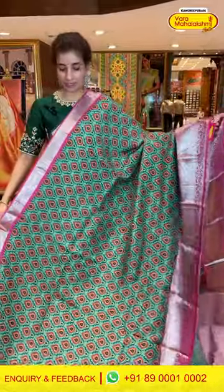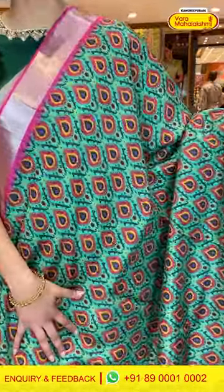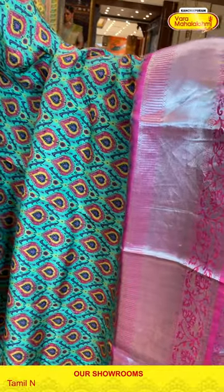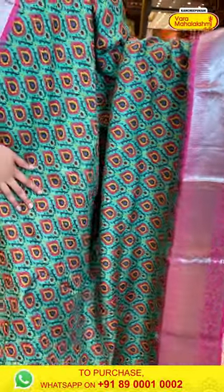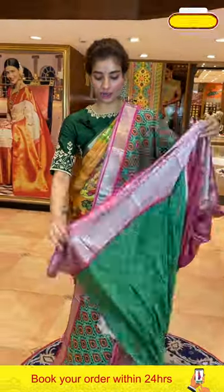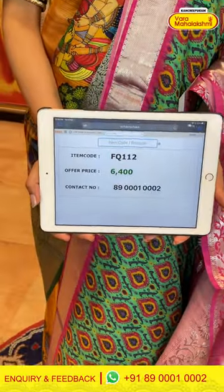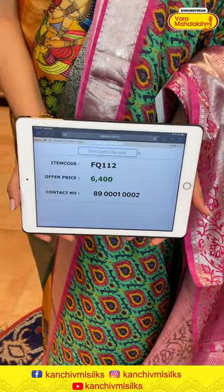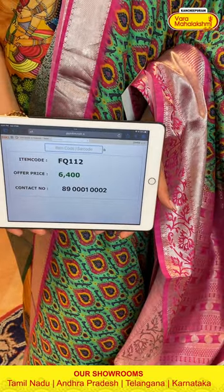This is a very pretty, elegant saree — a green color saree with a baby pink color border. We have floral prints over the body, a baby pink color border with pink color booties and cross lines made of silver zari, a brocade pallu, and a printed blouse. The code is FQ112 and the price is ₹6,400. Make a screenshot and send it to 890001 and 0002.